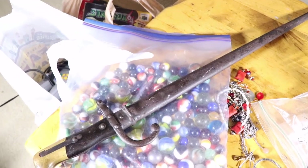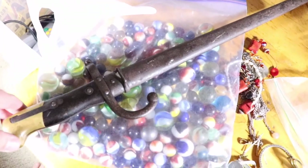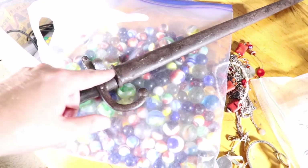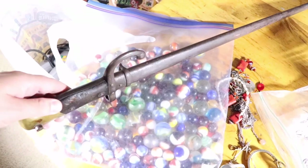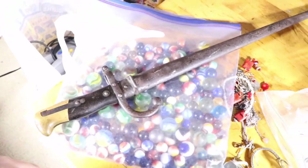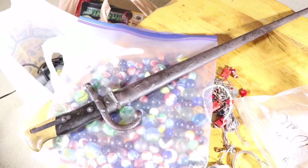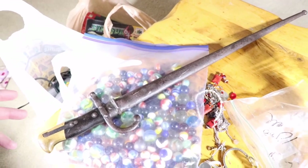I did buy a bayonet. Paid $85 for this — it was not that great of a deal apparently. These only go for like $50 to $150 depending on condition. This one does have the scabbard and is in pretty good condition. It is dated 1875. This is called a French Gras sword or Gras bayonet. It's big, heavy, got signs and stamps and all kinds of stuff. I never see bayonets, so when I saw one priced kind of reasonably I bought it. It is going to be a pain to ship and I probably won't make much money on it, but I'll enjoy it while it's here.